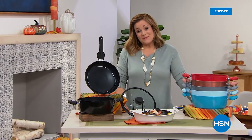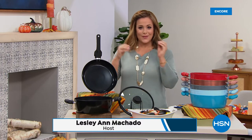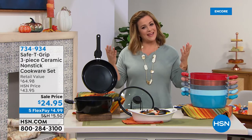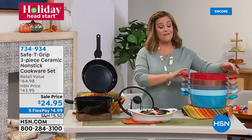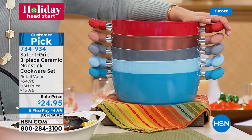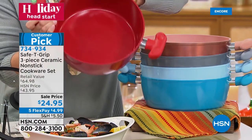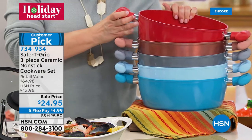You're watching HSN and we're kicking off our holiday head start — whether it's decking the halls, outfitting your kitchen, or just getting holiday shopping done early. Five FlexPay on all kitchen essentials. We've got a favorite for you: ceramic non-stick cookware. Ceramic is an excellent conductor of heat giving you even cooking and even caramelization.